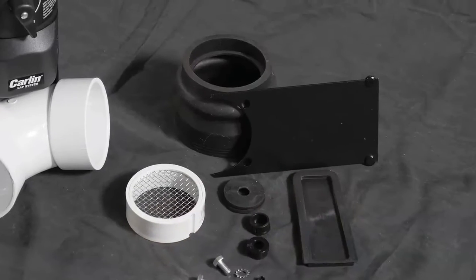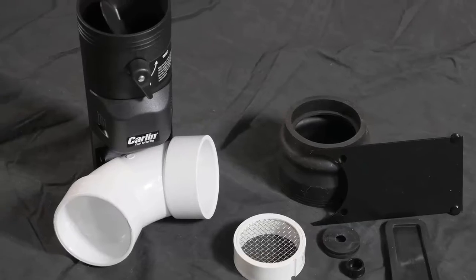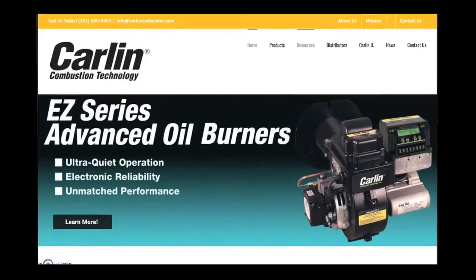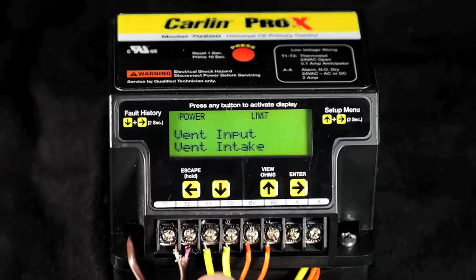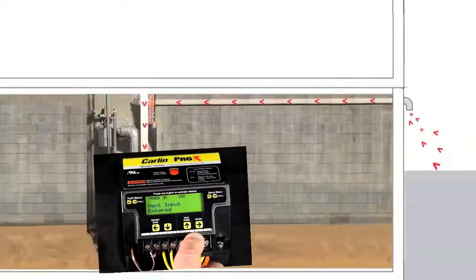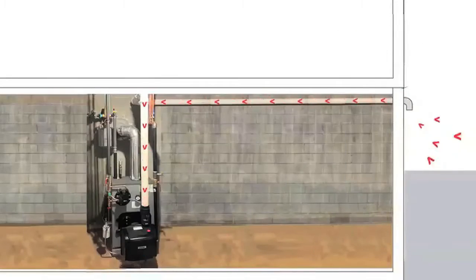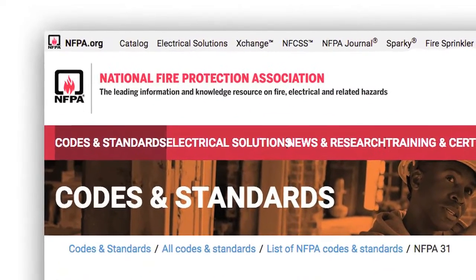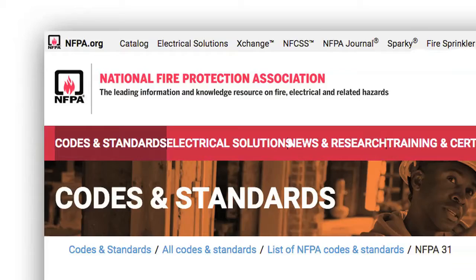It may look like a simple outside air kit, but it's a lot more than that. Uniquely designed for Carlin residential oil burners, the cap system actively monitors the air flowing into the appliance and will safely shut down if the airflow becomes blocked in any way. It's this safety feature that allows the cap system to meet the latest NFPA code requirements for most oil burner installations.